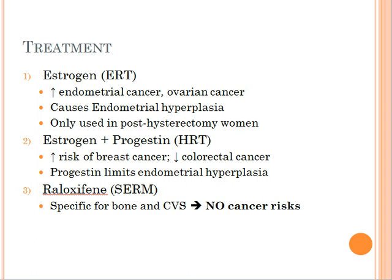More commonly we'll give them a combination of estrogen and progestin. The reason is because progestin is able to actually limit the amount of hyperplasia in these tissues and therefore decrease the risk of developing endometrial and ovarian cancer.